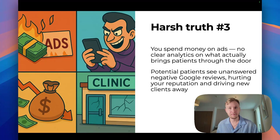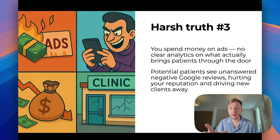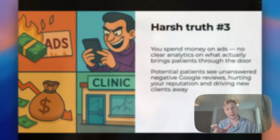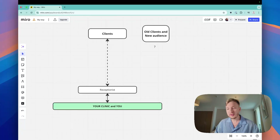Harsh truth number three: you're spending money on ads and you don't have clear analytics. Whether it's Google ads, Instagram ads, Meta ads, or TikTok ads, you're burning money and getting some clients — but how many clients are you missing? You don't know, because you don't have detailed analytics. And a lot of your patients, after visiting your clinic, won't leave a great review, but if something goes wrong, they will — and it'll be a really bad review. You need someone doing follow-up with every client to get great reviews.